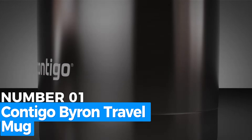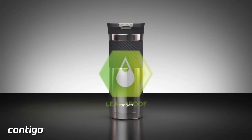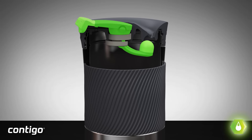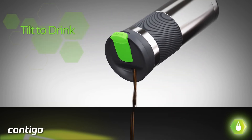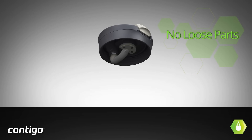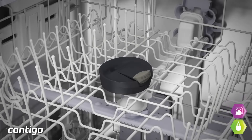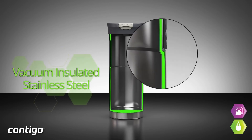Number 1: Contigo Byron Travel Mug. This travel mug earns the best overall title for its exceptional balance of features, convenience, and durability. Its 20-ounce capacity is paired with Thermalock double-wall stainless steel insulation, keeping drinks hot for up to 7 hours and cold for 18. The leak-proof lid ensures a mess-free experience while the one-handed operation makes it ideal for multitaskers on the go. The subtly textured grip adds comfort and security, making it easy to carry. Car-cup holder friendly and made with BPA-free materials, this mug combines eco-consciousness with practicality. Its resilience and sleek design make it a standout choice for anyone seeking the perfect travel mug.